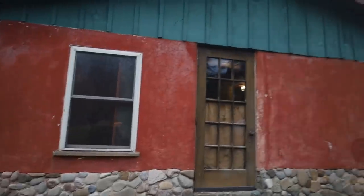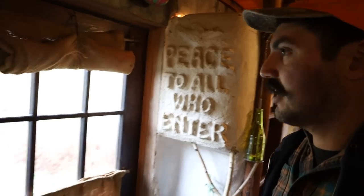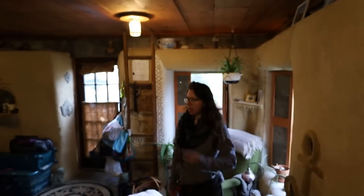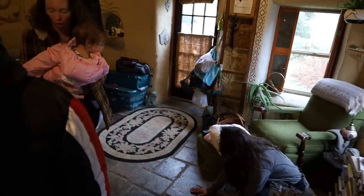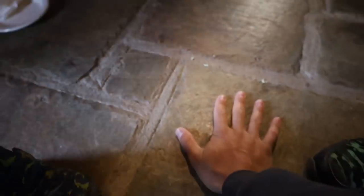We started the tour with the straw bale home but it became a tour of a whole lot of other cool things too. The walls are the most well-insulated part of the building — look at that. It's heated with a wood burner, and there's radiant heat under the slate, so heated floors in the wintertime. It's beautiful.